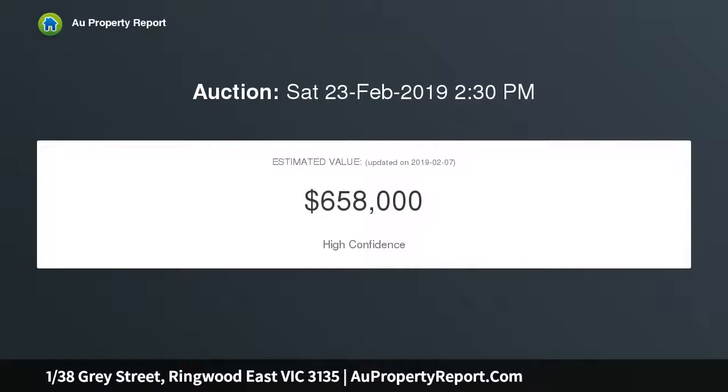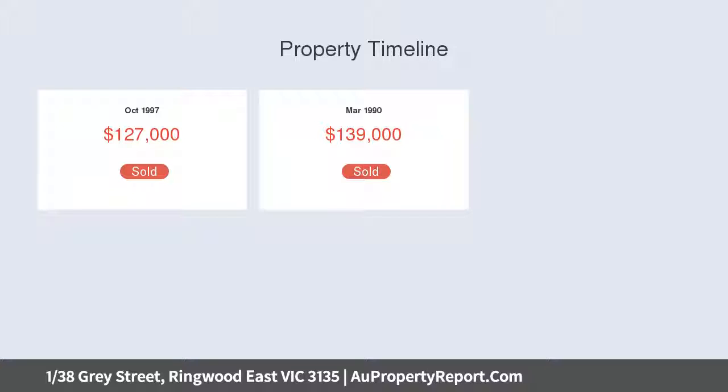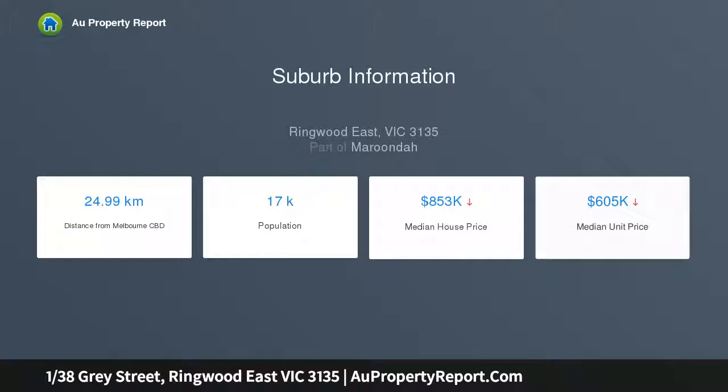Complemented by timeless French windows and modern plantation shutters, inside, floating floors, crisp paint tones, and lashings of bay window sunlight accentuate a spacious front lounge and dining room, resting alongside a fully equipped kitchen and family room.